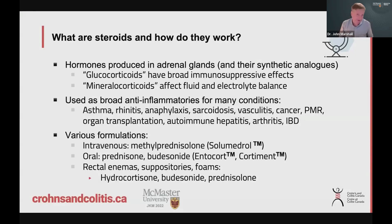So what are steroids? Steroids are really hormones because you make steroids yourself — they come from your adrenal glands. And so the steroids we use are kind of what we call analogs of the steroids that your own body makes. They kind of do some of the same things, but they're made synthetically.